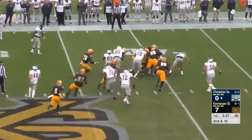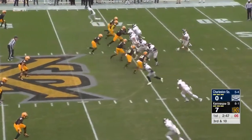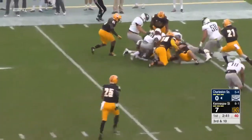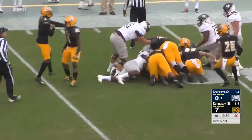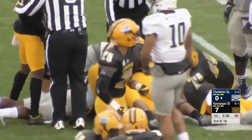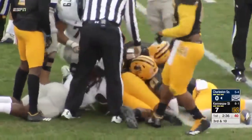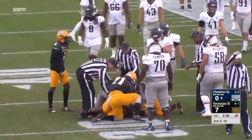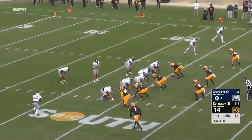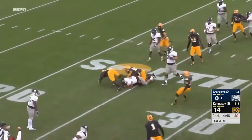Up the middle and Shuler, he's going nowhere. Mitchell under pressure, he's going down — he lost the football. It looks like Kennesaw State may have gotten on it. Still trying to determine, we haven't seen the signal yet. Now it is Kennesaw State's ball. Mitchell going nowhere.